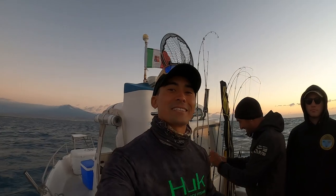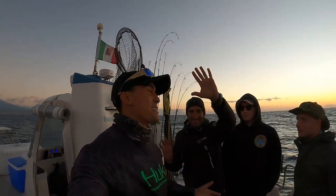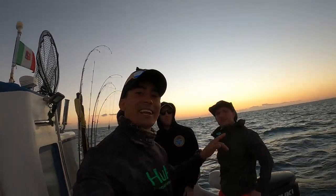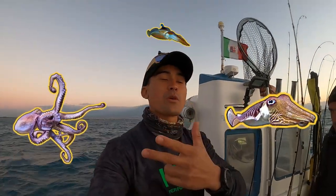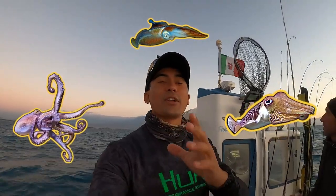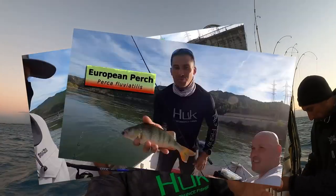Good morning everyone! I'm back in Sicily. I'm fishing with Pepe again, and I've got two of my buddies here — Justin and Andrew. Today we're here to catch some octopus, cuttlefish, and squid. I don't know if you remember the last video — the guide told us we'd catch all three, and we did. Hopefully today we're going to catch all three again.